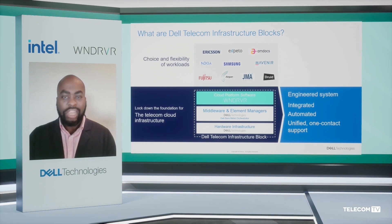Thirdly, we have ensured that working together with a large ecosystem of NEPs and partners, we have pre-validated and tested the configurations for specific use cases that allow CSPs to rapidly onboard and reduce the activities from a day zero, day one, and day two perspective that would have been required to stand up a telco cloud network leveraging Dell Telecommunications Infrastructure Blocks for Wind River.